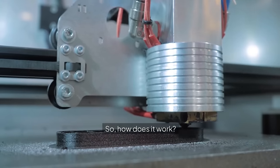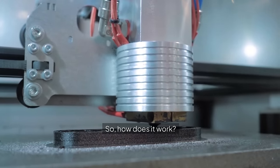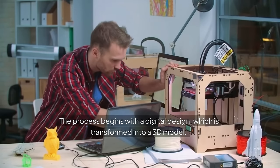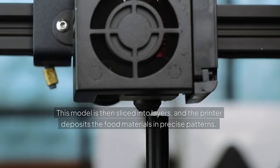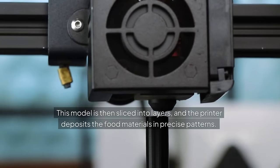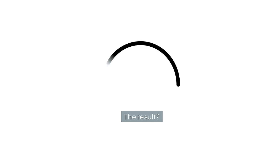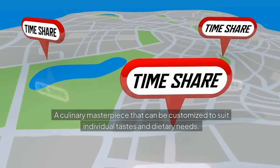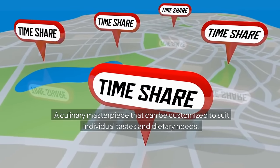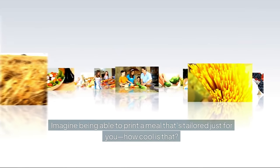So, how does it work? The process begins with a digital design, which is transformed into a 3D model. This model is then sliced into layers, and the printer deposits the food materials in precise patterns. The result? A culinary masterpiece that can be customized to suit individual tastes and dietary needs. Imagine being able to print a meal that's tailored just for you — how cool is that?